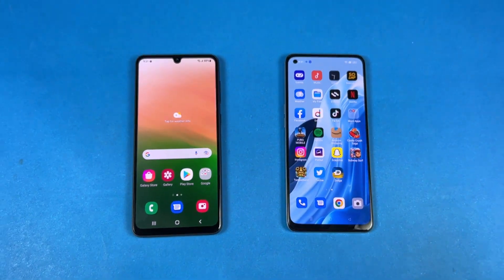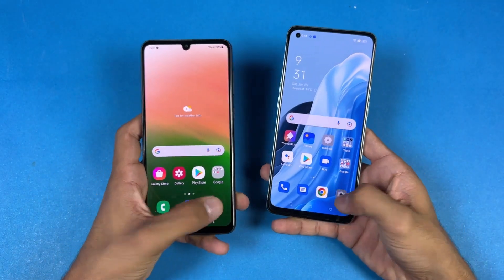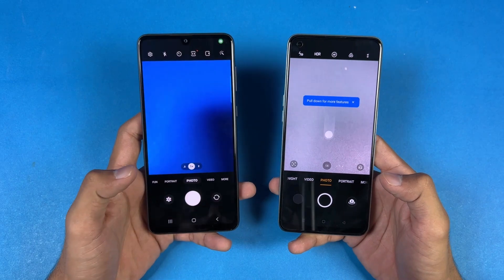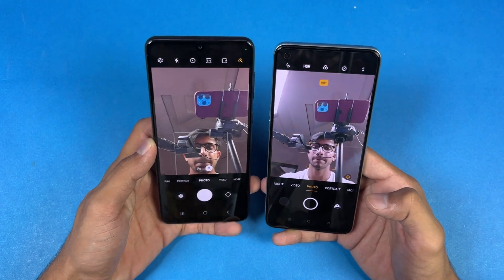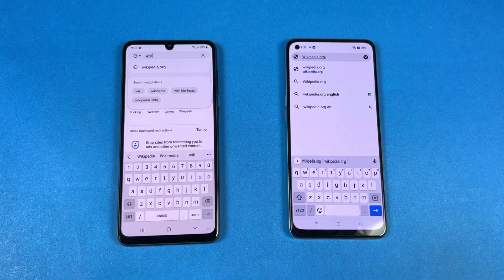Last up, launching the cameras on both phones using the default camera application. The Oppo is a little faster opening the camera compared to the Samsung, but the camera performance overall is much better on the Samsung — no doubt about that. Looking at the front camera, it is also better on the Samsung.